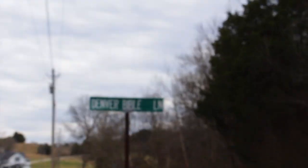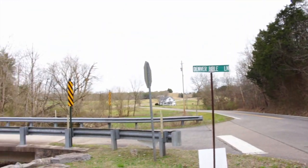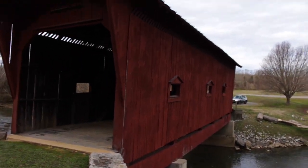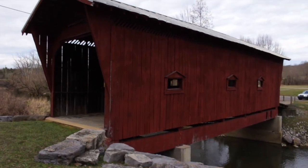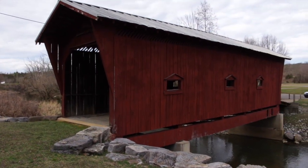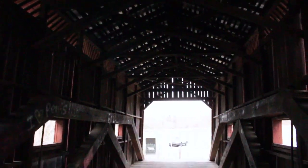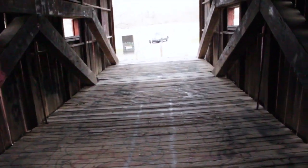You can see this bridge is located off Denver Bible Lane. This is a pretty cool old bridge out here. I like the way the roof has all the arches. I like the design of this old bridge here. I couldn't imagine driving a car across it though — I mean, it feels pretty sturdy.